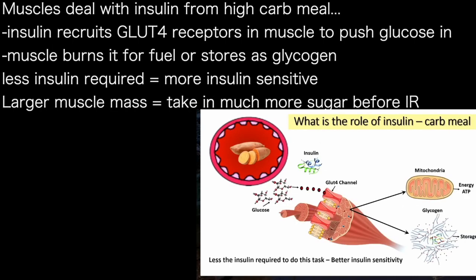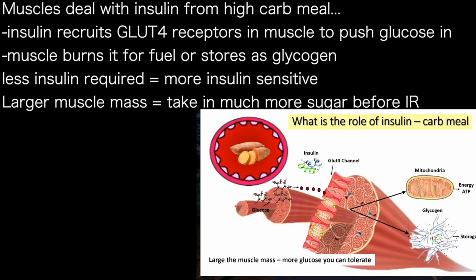Let's examine how muscles deal with insulin and food coming in. As glucose comes in, insulin recruits a channel called the GLUT4 channel to drive the sugar into the muscles. The muscles can either burn it for fuel or store it as glycogen. The less insulin required to do this job, the more insulin-sensitive you are. If you have a larger muscle mass, you can recruit a lot more GLUT4 channels and take in a lot more glucose before getting insulin resistant.